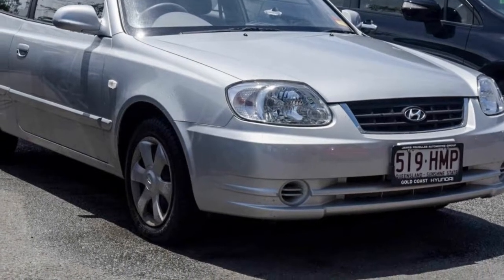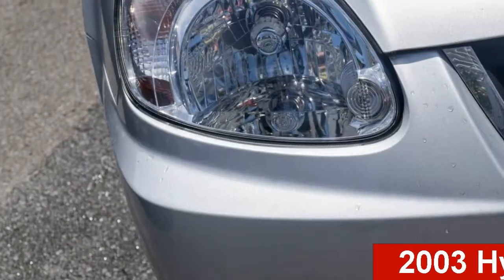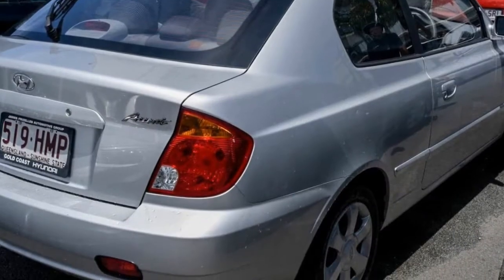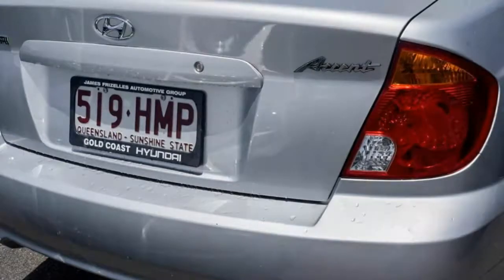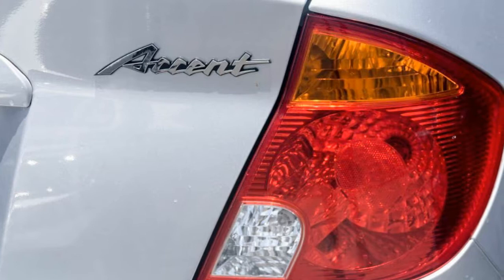Imagine yourself in this 2003 Hyundai Accent. This Accent has an efficient 1.6 litre engine and a smooth shifting automatic transmission. The attractive silver exterior is complemented by its stylish interior.